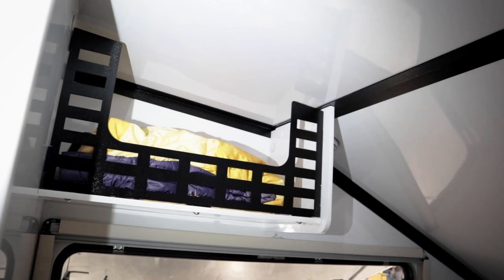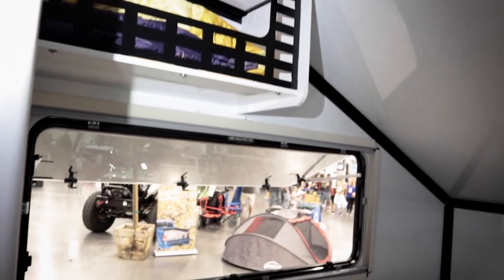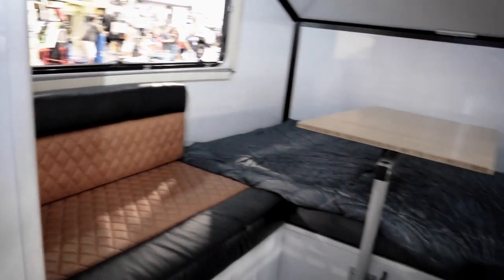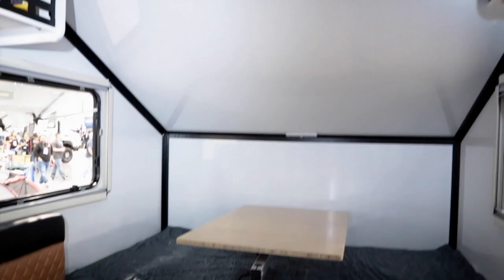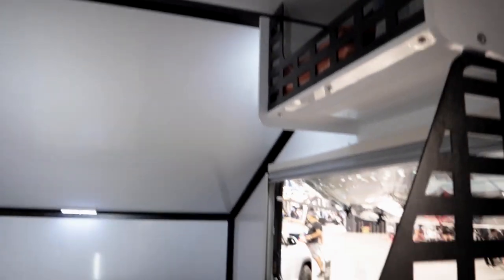From there, they built out the full feature set. The Enduro has full 12-volt power with lithium batteries and solar, a heater, a 12-volt air conditioner, and a Truma cooler/refrigerator/freezer combo. So far at the show, everyone's been asking when they can buy it.